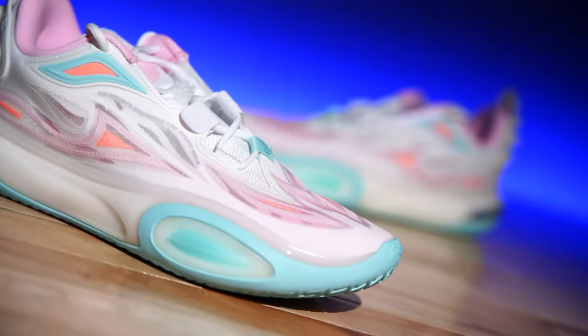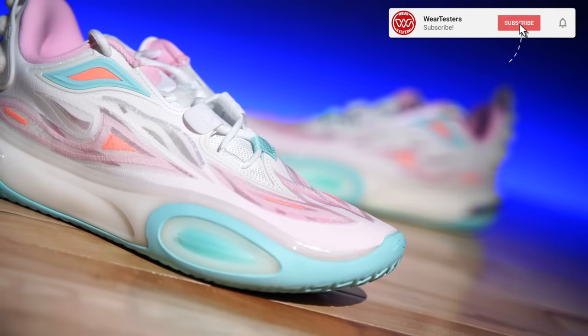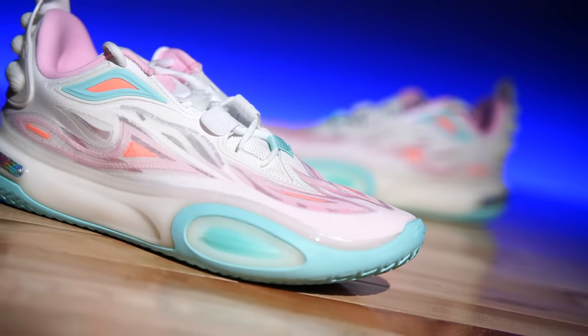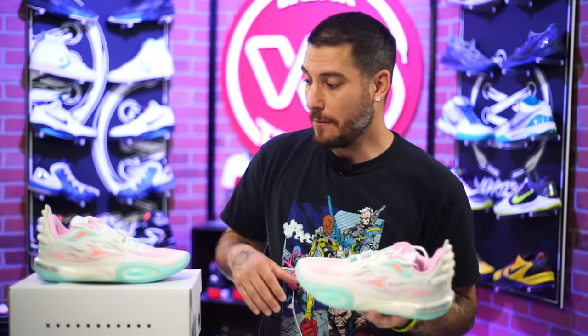Hey, what's good guys, my name is Chris, welcome back to the official WearTesters.com YouTube channel. Today we've got a detailed look and breakdown on these bad boys right here — this is the Way of Wade All City 11 V2.